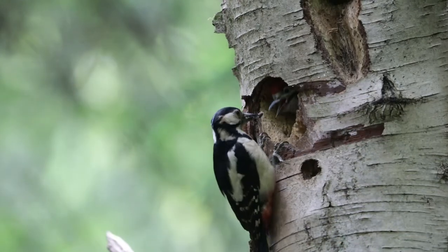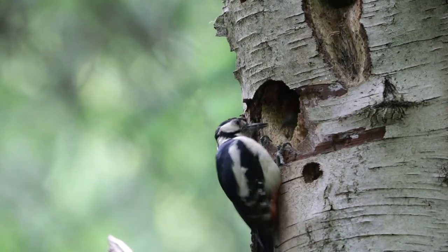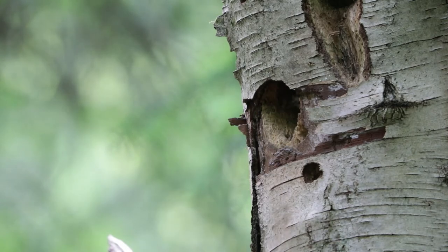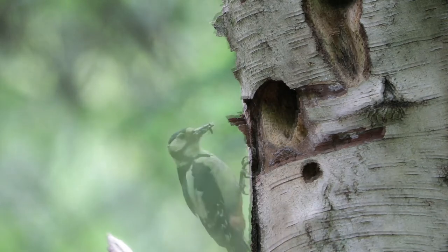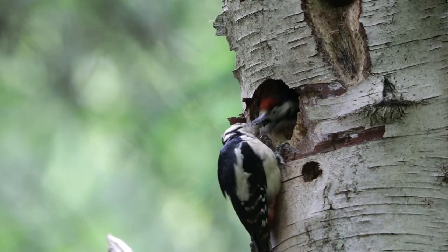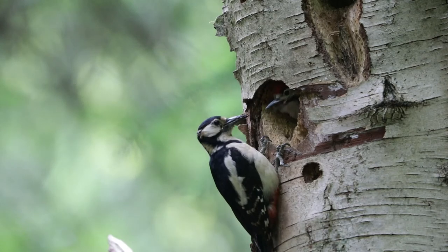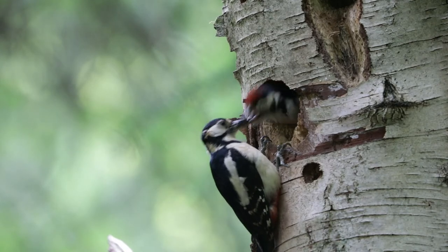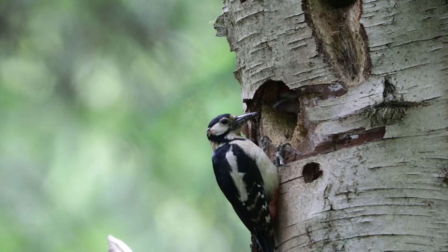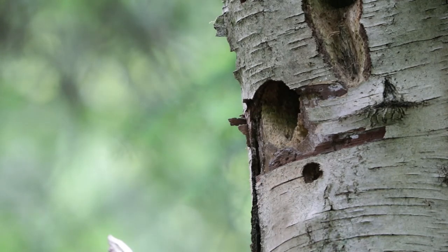Looking back at the shots, it was clear that sometimes the youngsters weren't as sharp as they might have been, and I don't think it was just because it was so dull in the conditions I was shooting in. Watching in slow motion you can see how the youngsters really snatch at the adults when they're feeding them. Still, at the end of the day I did manage to get a few shots, albeit with high ISOs.